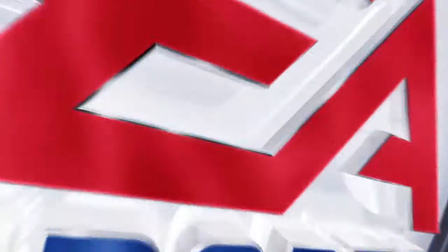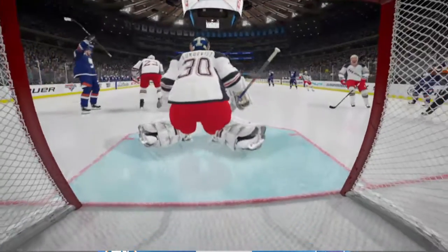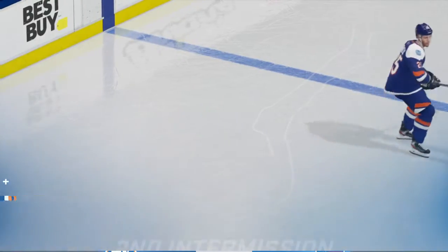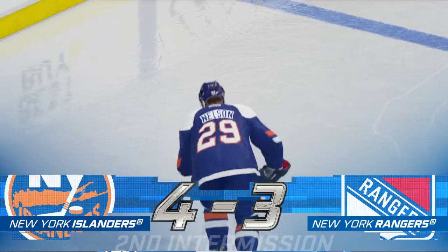Time for our hamburger bonanza — if the home team scores in the next two minutes, you can get a free hamburger courtesy of our arena. The third period is just moments away, and both Ray and I will be ready to bring you all the action here on EA Sports.